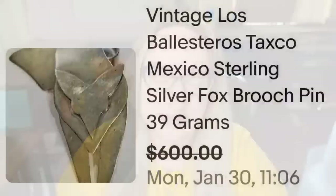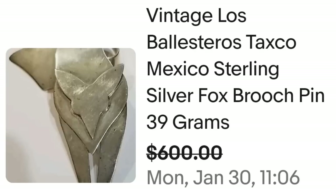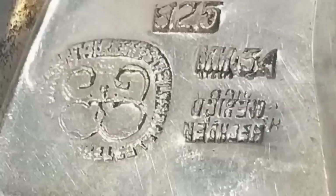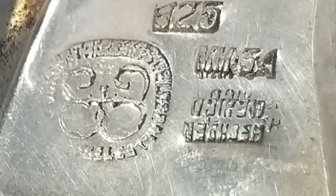Up next is a Taxco piece. Again, Taxco can range from low to high dollar, so always comp the exact one. This is a vintage Los Ballesteros Taxco Mexico sterling silver fox brooch weighing 39 grams, sold for a best offer of $600. Here you can see the layered fox up close, and on the back it is clearly marked 925, 'hecho en Mexico' — meaning made in Mexico — with the Taxco stamp.